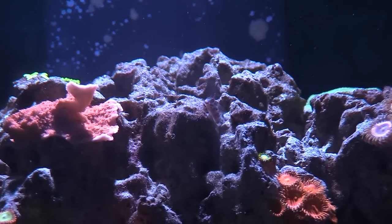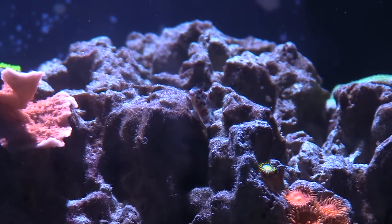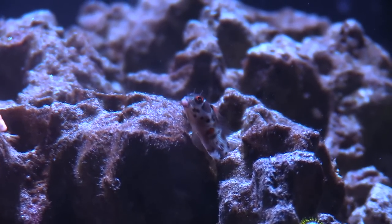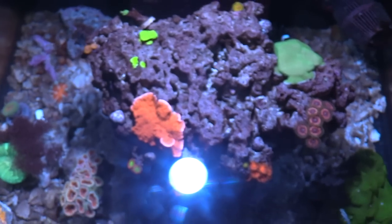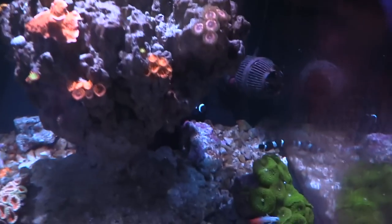Every single coral you see, like even this one right here with a single head — we started with a little tiny sliver. It's just like giving all the coral a chance to kind of survive. This is an awesome tank man. From the last time I came here I really liked this tank, but it's starting to fill out more. It's cool that your rock nams are spawning.